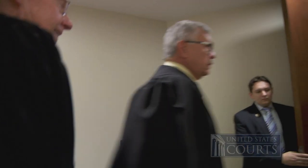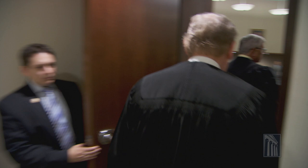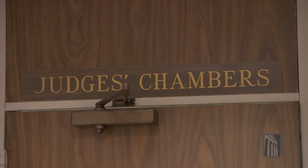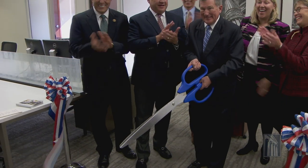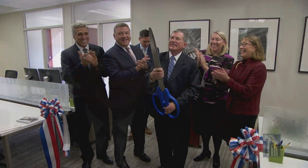As four of the Third Circuit's judges face senior status and in anticipation of more judicial appointments, the Third Circuit had some decisions to make about chamber space. By shrinking the individual space for each judge who is a non-resident judge and who only comes in periodically, we've been able to free up space to use for new active service judges who come on board.